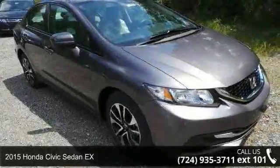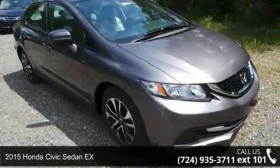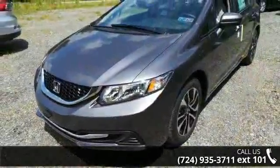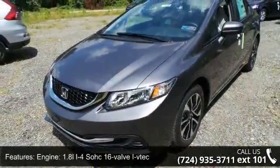Presenting the 2015 Honda Civic Sedan X. If you are looking for an automobile with great features, look no further. Enjoy these notable features: